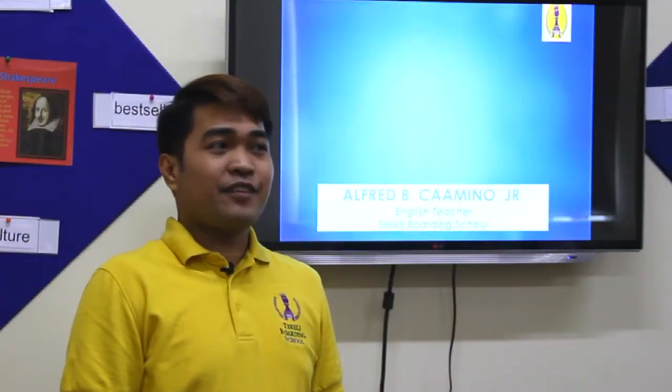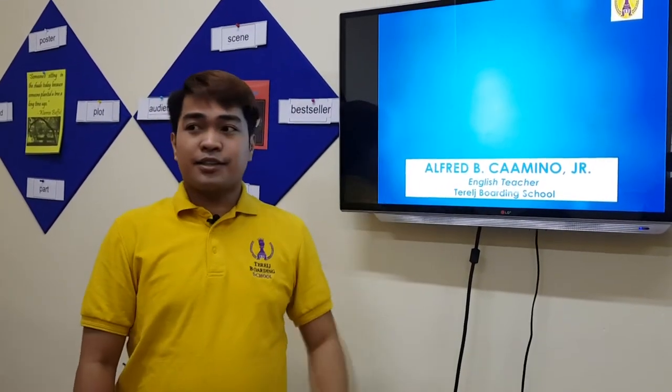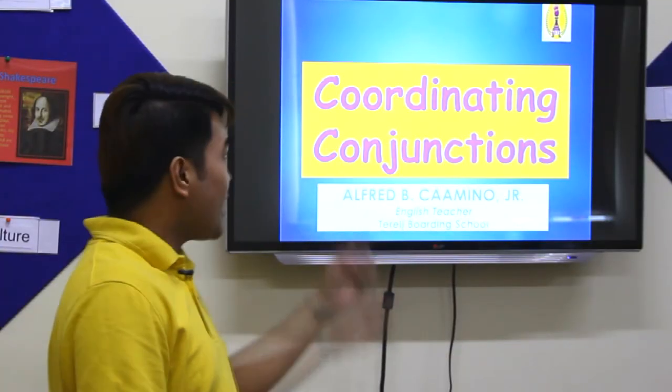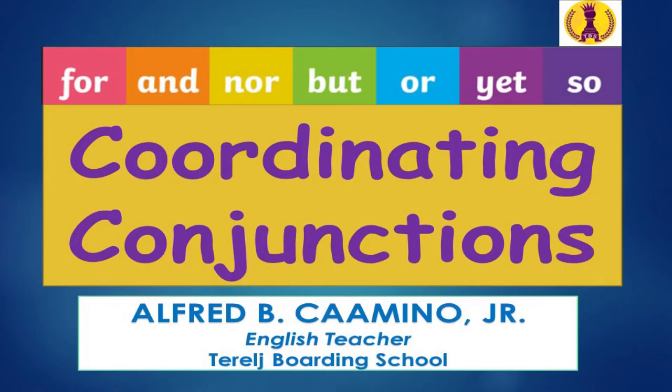Hi, this is Teacher Alfred again, welcome back to English class. This afternoon we are going to learn about coordinating conjunctions. 'Coordinating' means you need something or someone to help you.